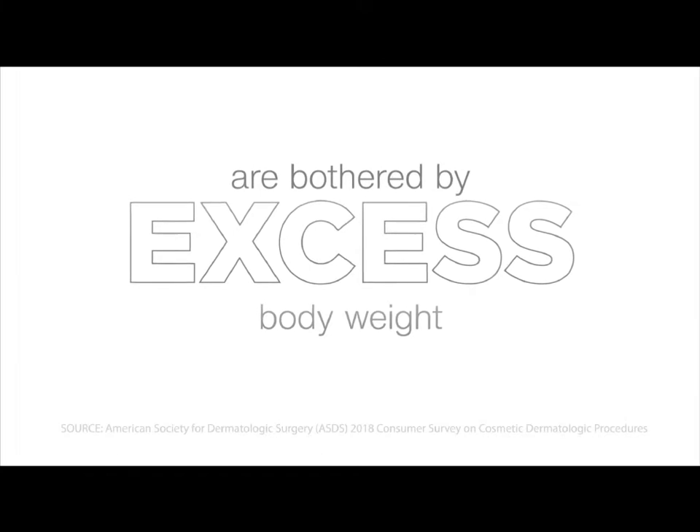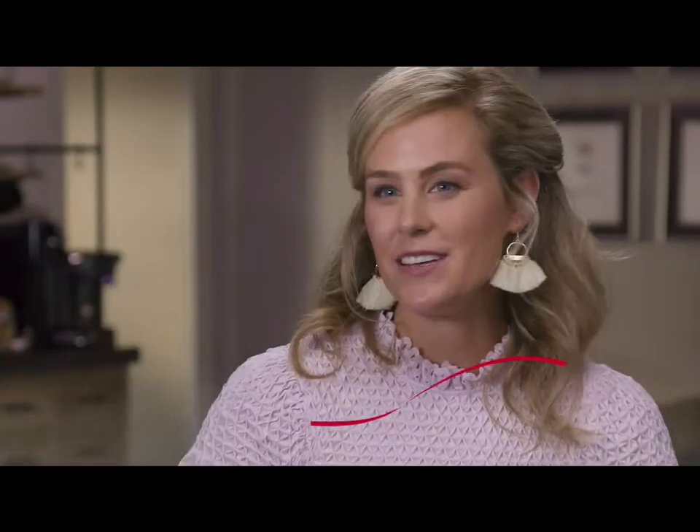Patients demand more than just fat reduction. Providers want to keep their profits, and everybody wants a comfortable experience. I work out five days a week. I have abs. I just want to see them.